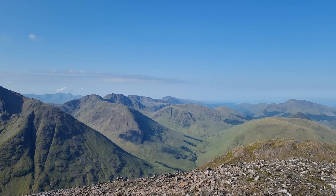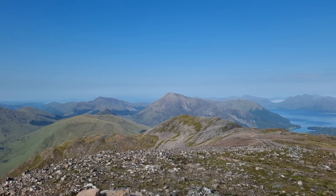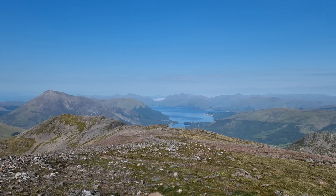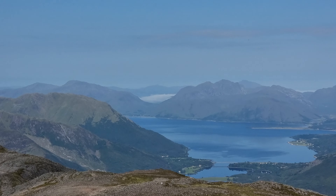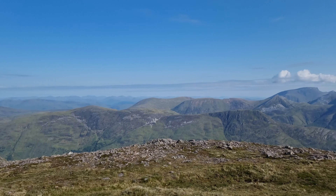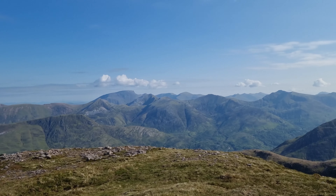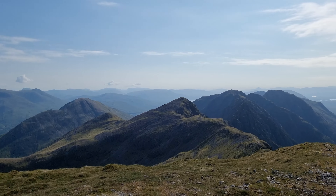The number of Munros and mountains you can see from here is just exceptional — starting with Bidean nam Bian back there. The Buachaille ridge is just over there. It looks like there's an inversion even over there. The weather conditions are perfect; there's a little bit of high cloud taking the sting out of the sun. Ben Nevis, and before that the Mamores range. And then the full Aonach Eagach Ridge.